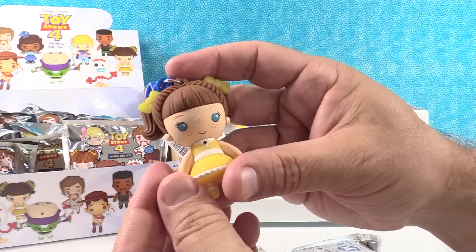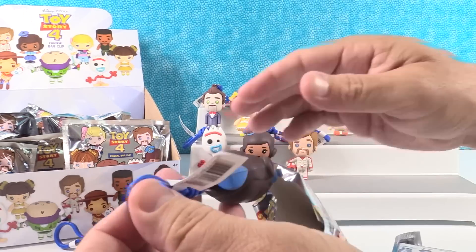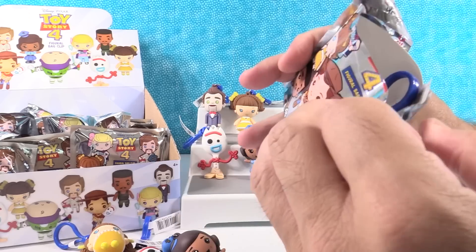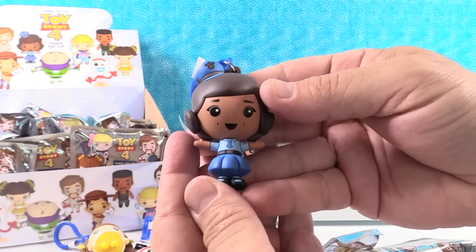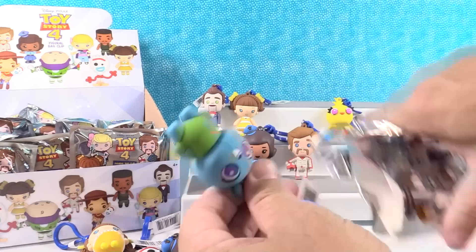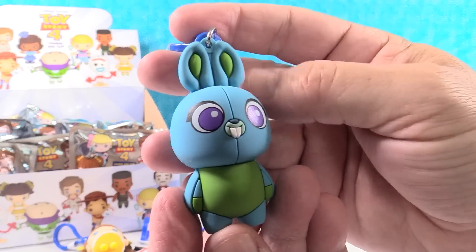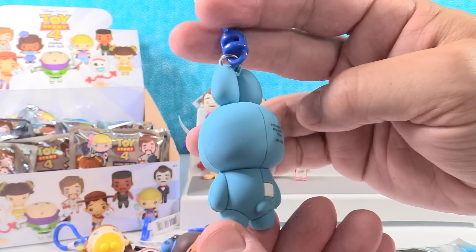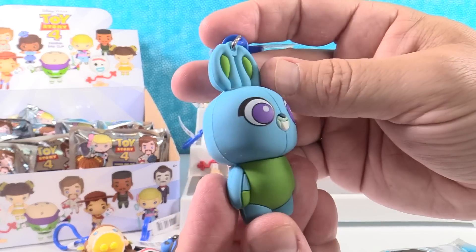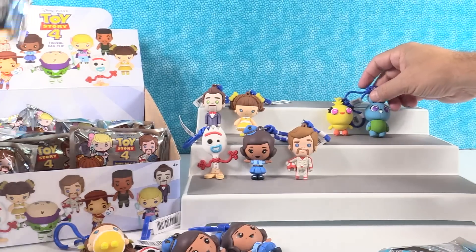We have another Gabby Gabby — a lot of Gabby Gabbys. Oh no, another Giggle McDimples! And another Giggle McDimples! Okay go one more time. Yay — another exclusive! Good job Paul, there's Bunny! Bunny is awesome — I love how wide-eyed and innocent Bunny looks. Bunny had some crazy ideas in the movie. Jump scare for Bunny — Paul was just waiting to do that.